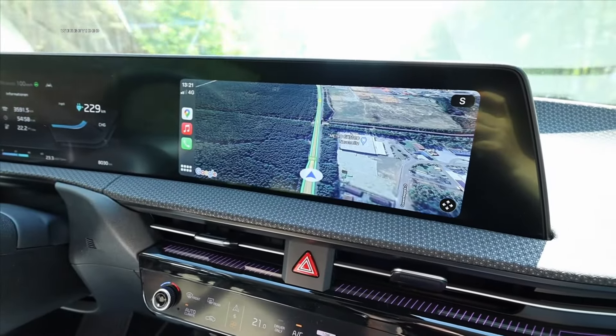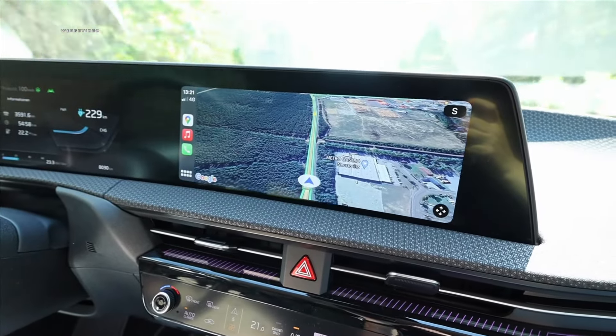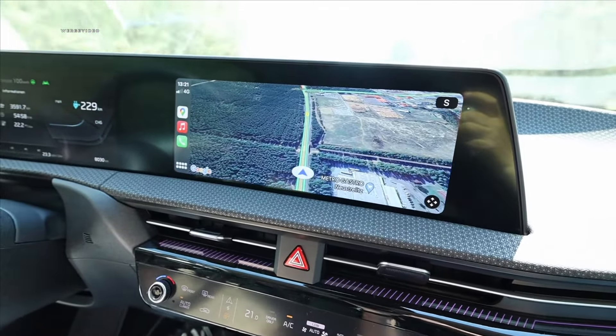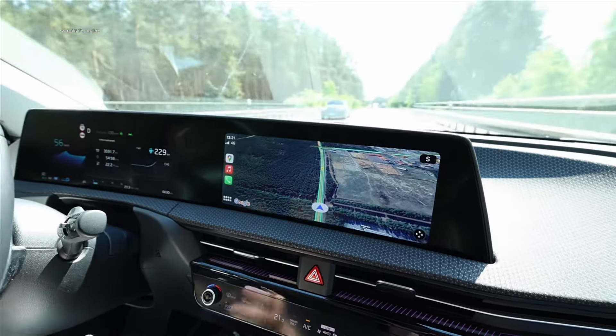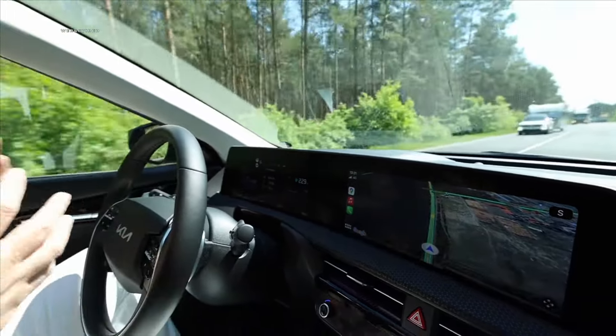Last but not least, you also have the option to mirror your smartphone — for example with Apple CarPlay — also across the entire screen. That's generally the case with most modern vehicles nowadays. And with that, let's move on to the interim conclusion, because the consumption test with the charging check will follow in the second video.